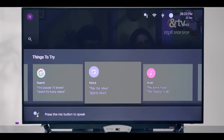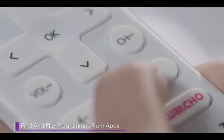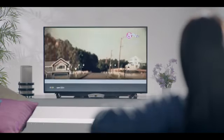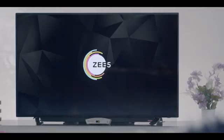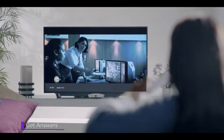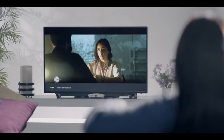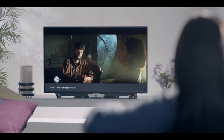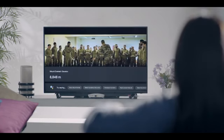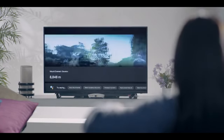Google Assistant feature makes your life simple. Use voice commands to find and play media across apps. Open Z5 app. Get answers while watching TV — for example, asking what is the height of Mount Everest. Mount Everest is about 8,848 meters high.